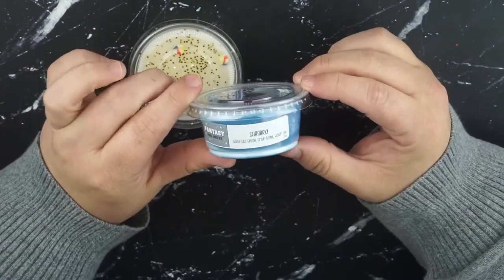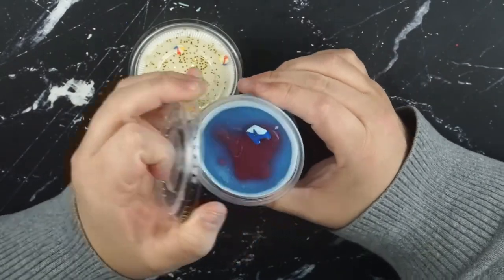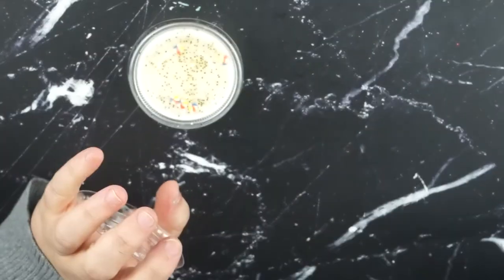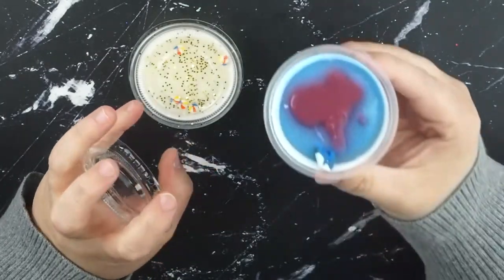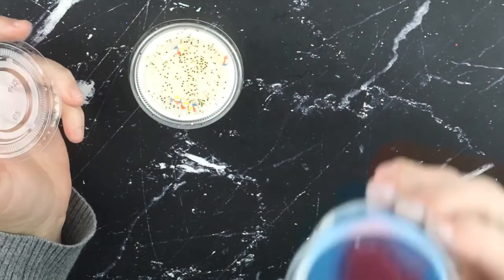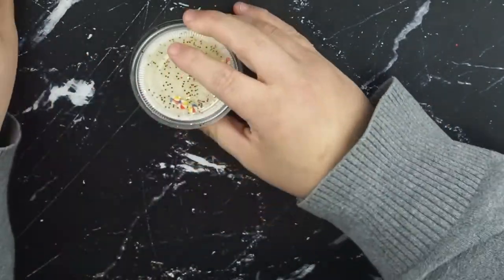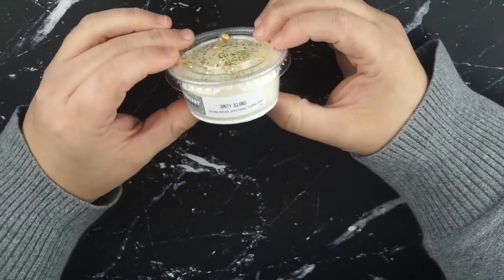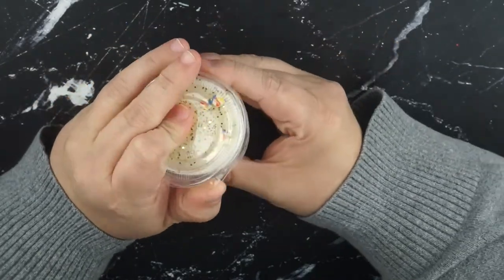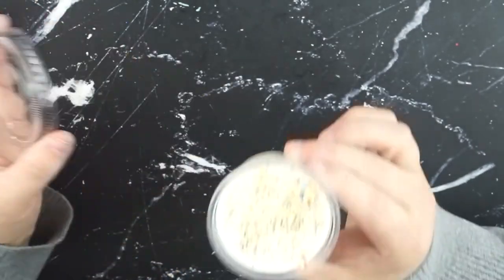Next we have Shark, which is Salty Sea Spray, Crisp Ozone, and Water Lily. It's got like the cute little shark with the blood in the water, which is so freaking cute. This is so nice - it just smells like a nice salty beach. Incredible. And then we have Amity Island, which is caramel popcorn, warm apples, and creamy taffy. It's got the cute little beach balls. This is a 10 out of 10 scent.